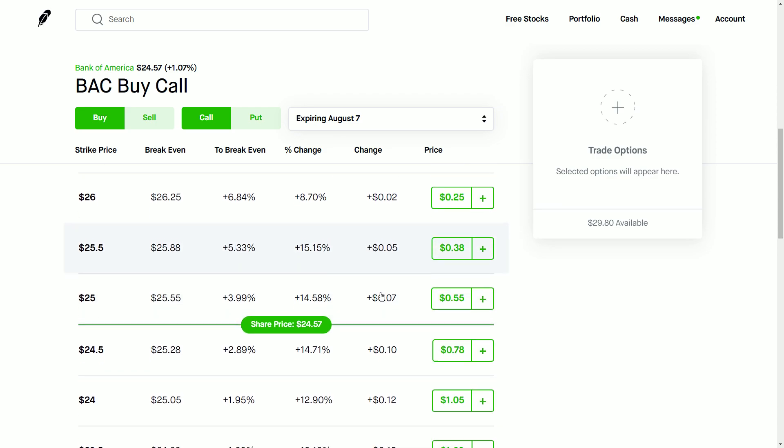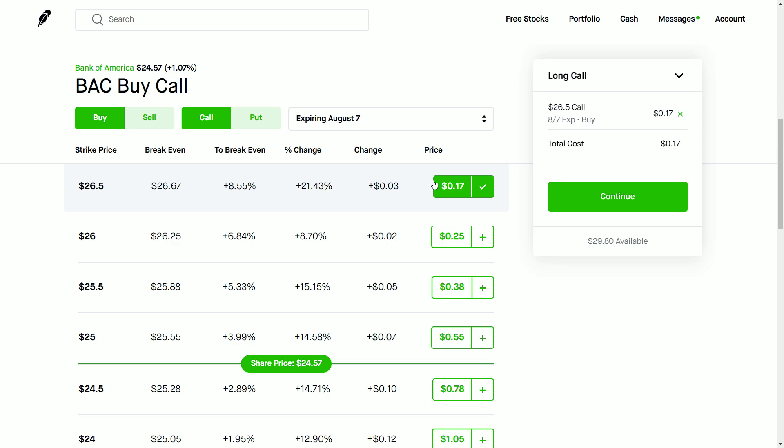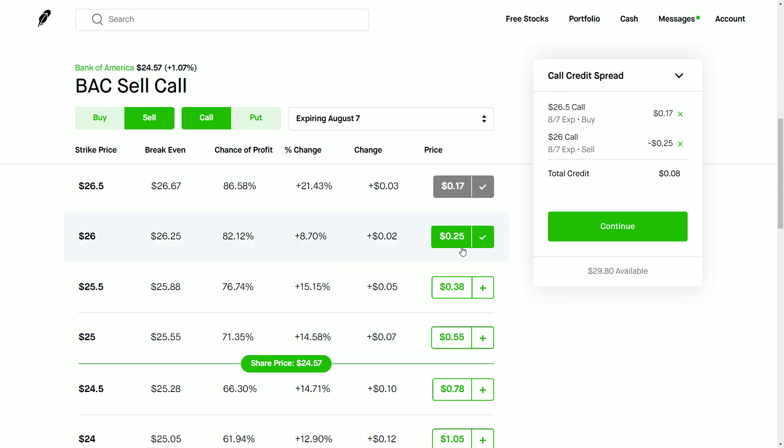As you can see here, we've got a number of different trades we can make. What you're going to do is buy the farther out-of-the-money call — here I'm doing the $17 one — and then I am going to sell the $26 one. You can see here the long call, and when I make this selection it is now a call credit spread. I would have the capability to get $8 for this trade, essentially saying I don't believe that the stock is going to hit $26 by the end of next week.